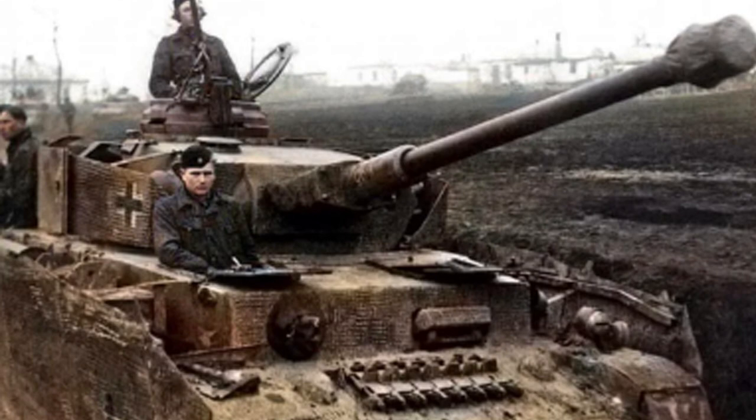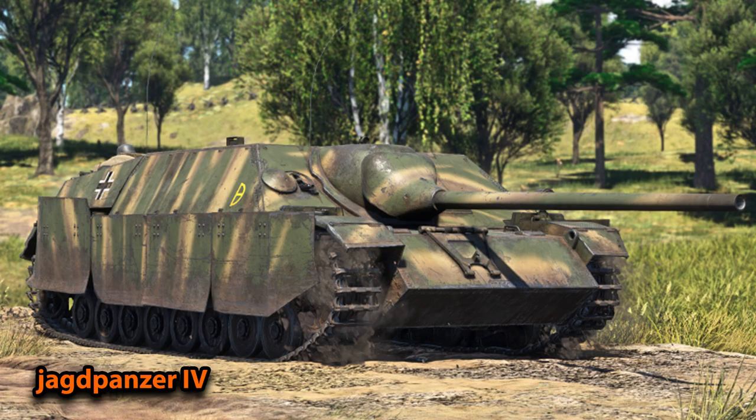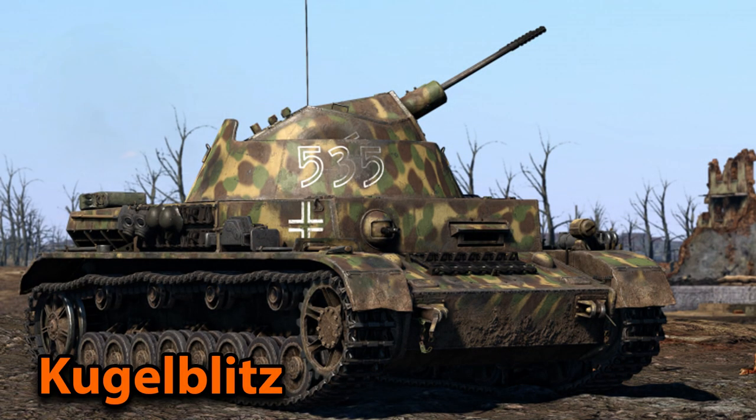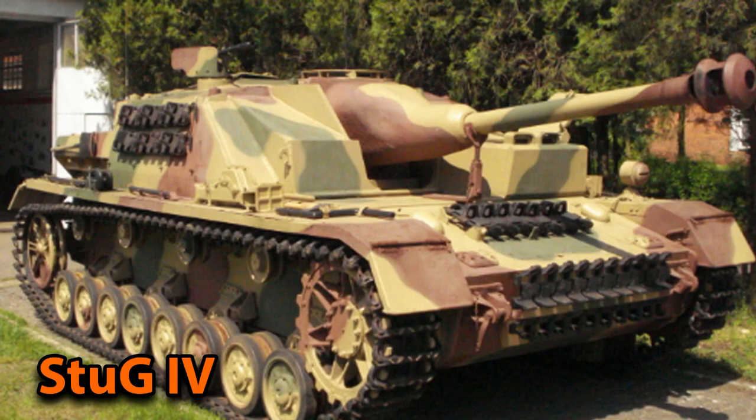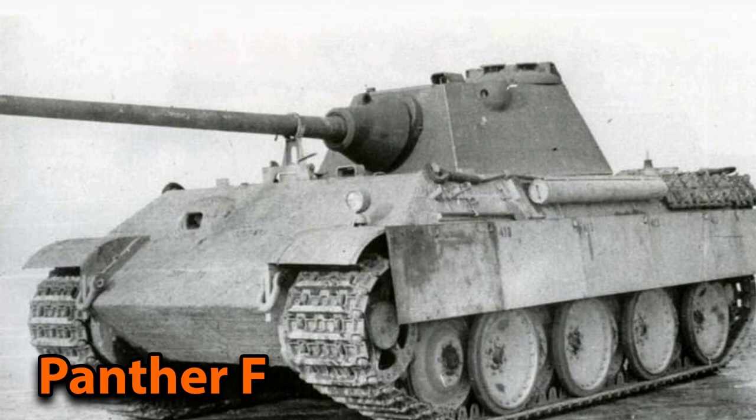Like other Panzerkampfwagen lines, the Panzer 4 had many variants. The Panzer 3 had the StuG 3, the Panzer 5 had the Jagdpanther, and the Panzer 6 had the Sturmtiger. The Panzer 4 had a large number of variants including the Brummbär, the Jagdpanzer IV, the Nashorn, and three anti-aircraft variants — the Wirbelwind, the Ostwind, and the Kugelblitz — as well as the StuG 4. There was even a proposed hybrid called the Panzer 4S, which would have used the turret of the Panther Ausführung F, though this never progressed beyond a suggestion.